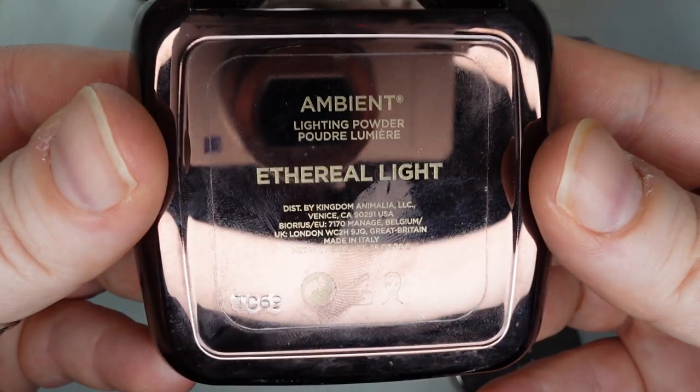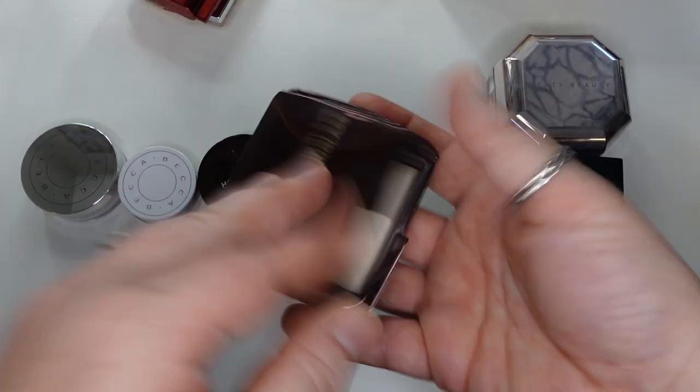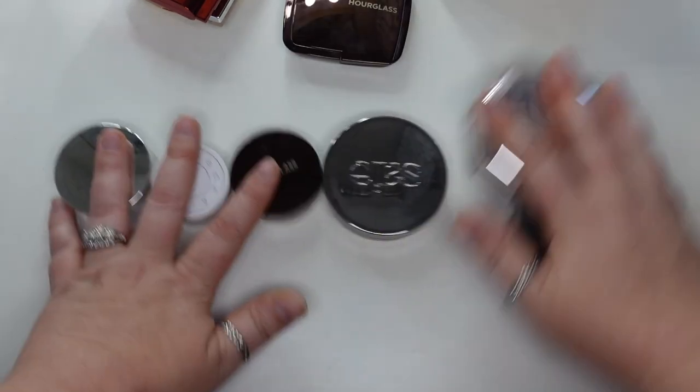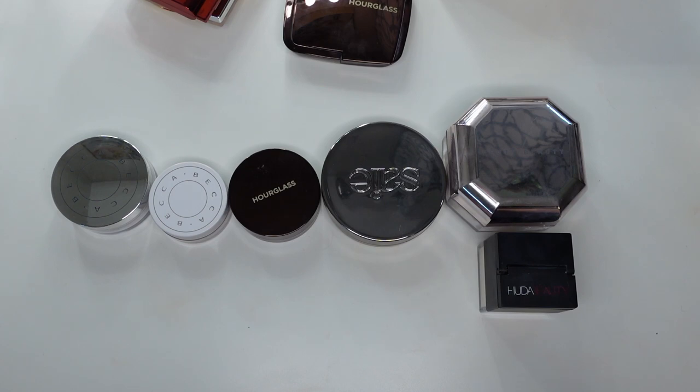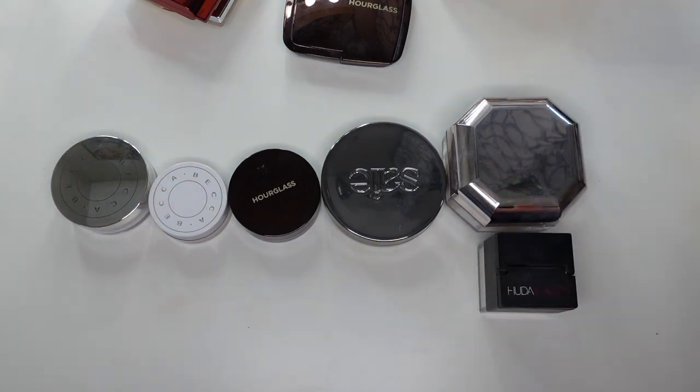The fourth is the Hourglass Ambient Lighting Powder in Ethereal Light. I like this — I don't like it as much as those ones, so obviously I'll grab for those first before I grab for this one, but I do like it. And then finally on the loose powders, I do like all of these powders, but they're not my favorites.